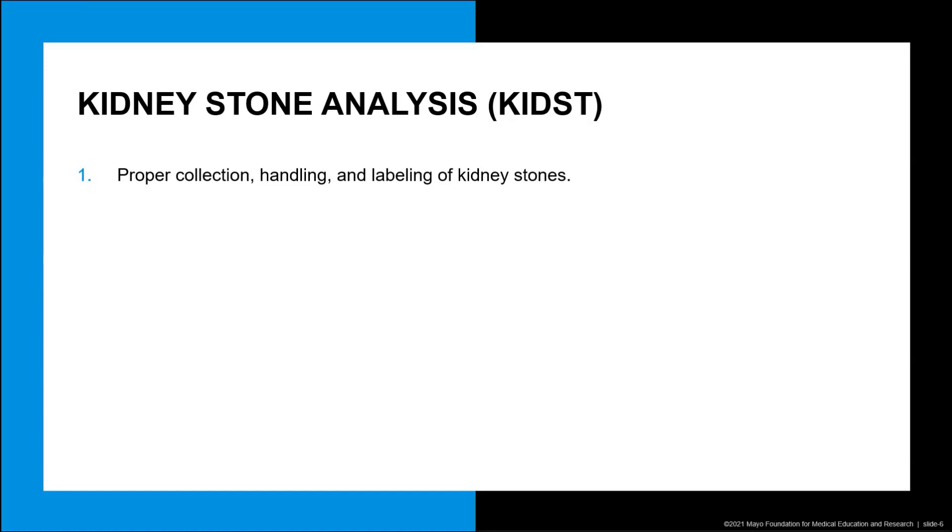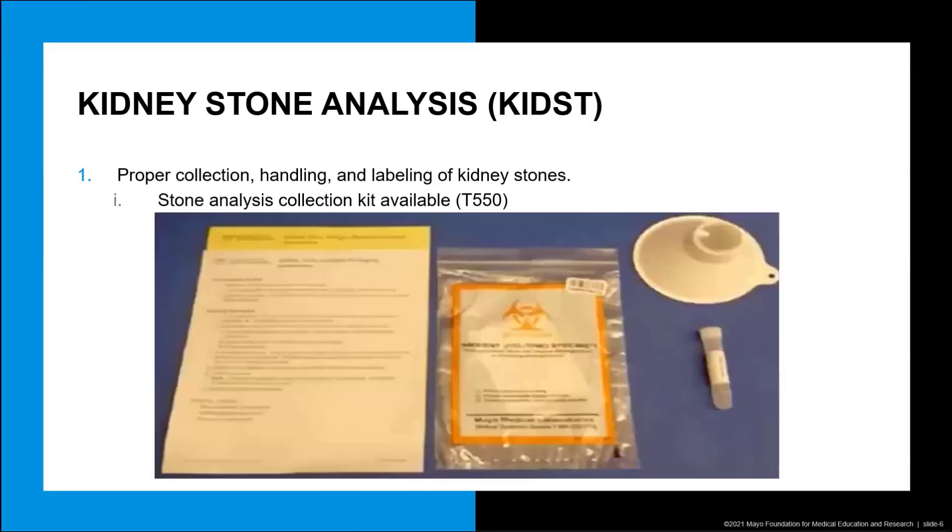Although it is difficult for a patient to know exactly when a stone will pass, the odds of collecting the stones are increased when patients properly filter their urine. Our lab has seen many unique and sometimes odd ways that patients will attempt to collect their stone. To help our clients simplify the process, Mayo Clinic Laboratories offers a collection kit with a filter, vial, and detailed instructions. Clients can order kits by logging into mayocliniclabs.com, selecting the customer service page, and from there selecting the supplies page. Alternatively, orders may be placed by calling customer service at 1-800-533-1710.